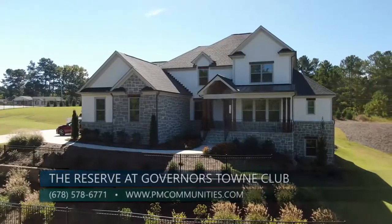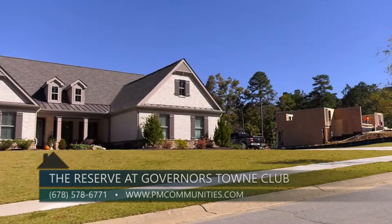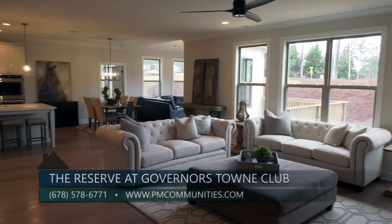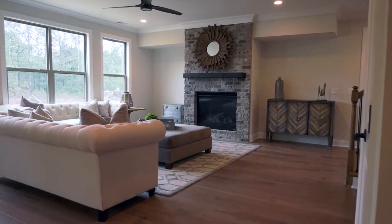So we're here in the model home, but talk to me a little bit about the floor plans and what these homes look like. Absolutely — we're excited to announce that we build a lot of ranch homes. We've got master-down floor plans, and that ranch seems to be the floor plan everybody's looking for. So we've got three of those opportunities.